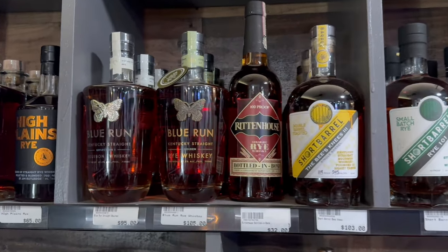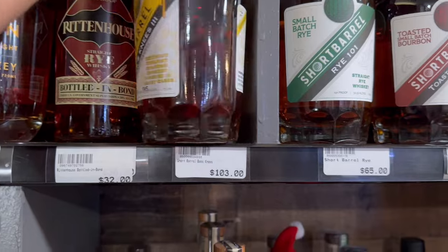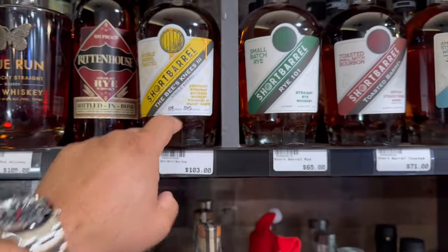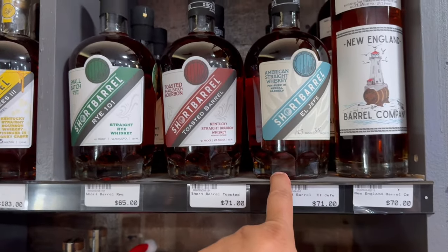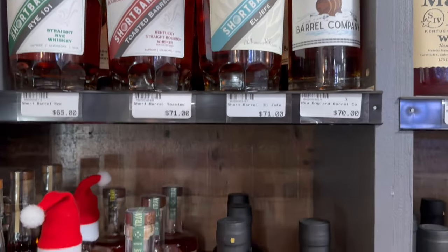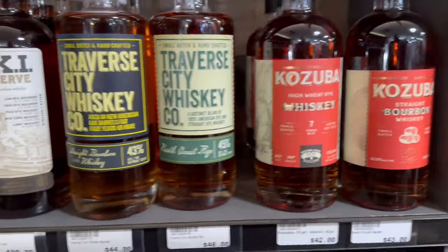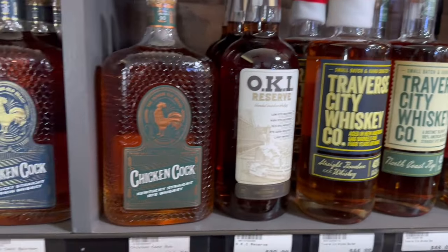Now we got some Blue Run and Short Barrel. Bees Knees 3 — this is amazing, if you haven't gotten that you definitely need to get that. We got the El Hefford — I believe El Hefford 3 is about to come out, so it's not my jam but it's still good. We got some Traverse City, some OKI — that's really good.